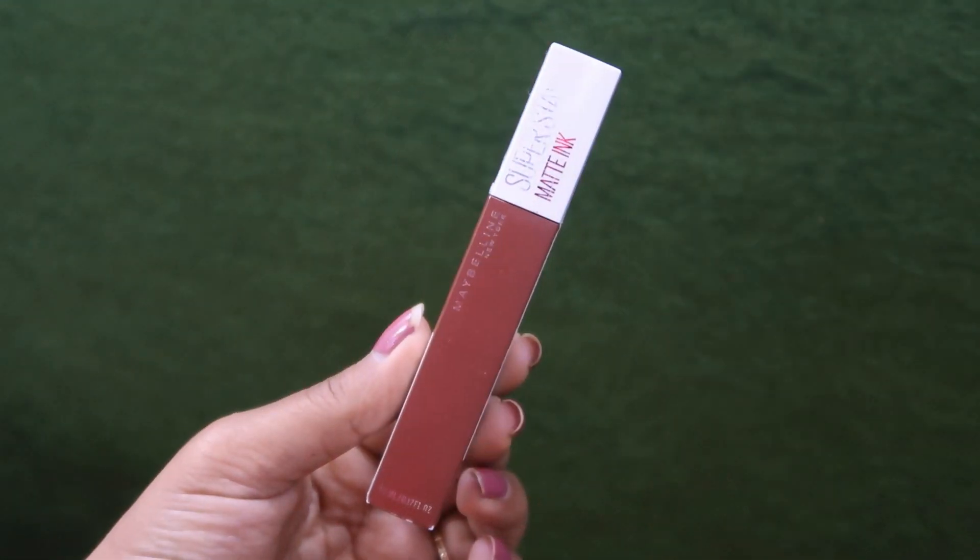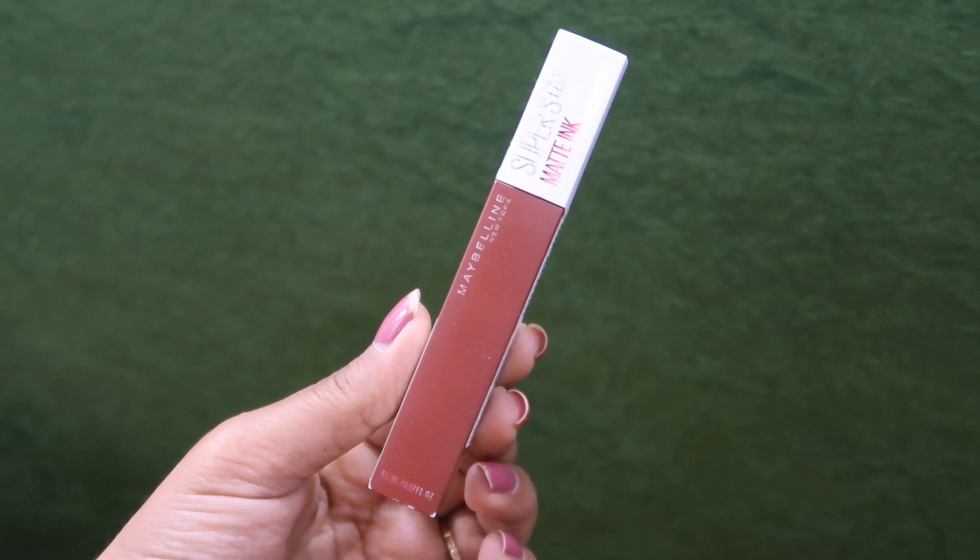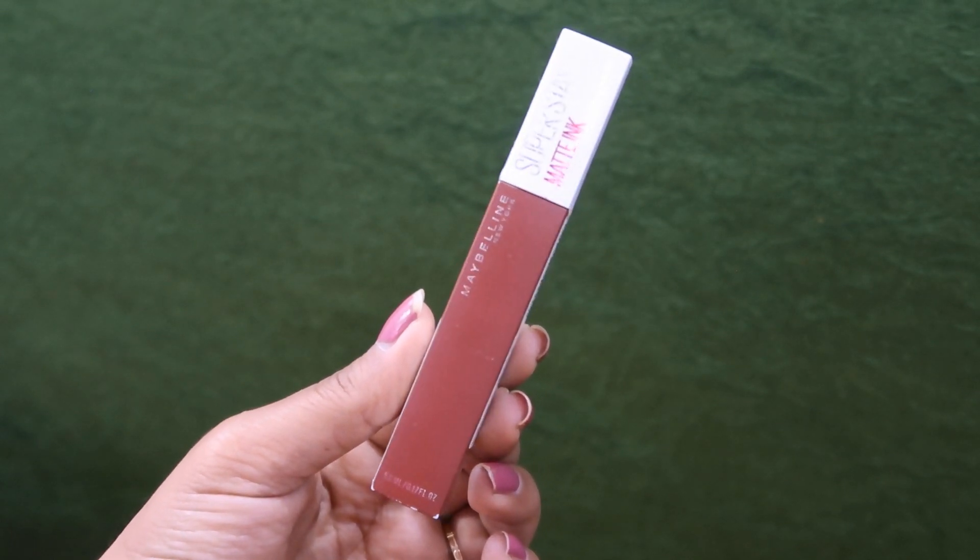My last favorite shade is the Maybelline Super Stay Matte Ink Liquid Lipstick in the shade Seeker 245. This range I personally really like, though it is a little more expensive — it retails for Rs. 650. When I purchased it, I think it was Rs. 450, so I got a very good deal. You can get it from Nykaa, Amazon, and Purple.com.